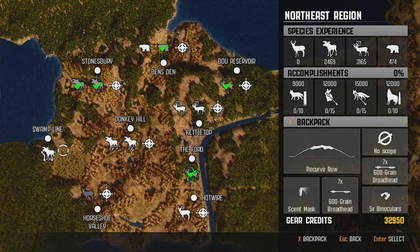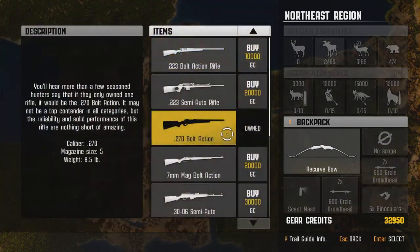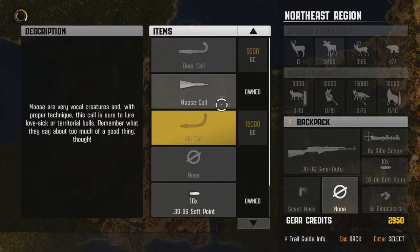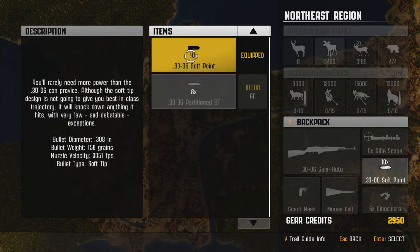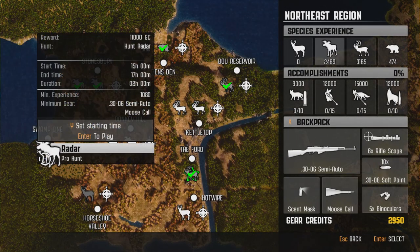Alright, so we need a 30-06 semi-auto and a moose call. I believe we have enough money to go ahead and buy the 30-06. I know we have the moose call, so we don't have to buy that. Yep, we got enough money for the 30-06. So we're going to go ahead and purchase that, throw on our six-time zoom scope, grab our moose call, and jump right into this hunt. I can't afford any of the better bullets, but I think the soft-point bullets will take him down without a problem. So let's keep the soft-point bullets and jump right over to the moose hunt.